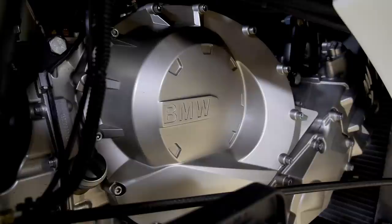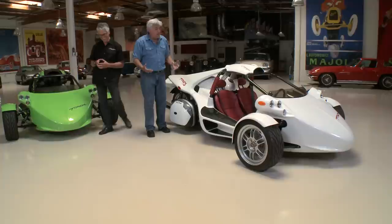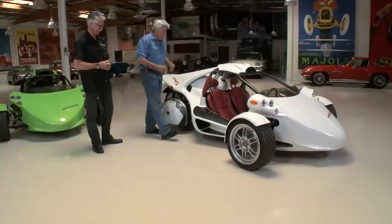How many horsepower are you making? 160. And it weighs what? 1,150 pounds. The motorcycle probably weighed 500 pounds. With this, you can put all the power on the ground because you're well planted. It's hilarious that they come out of Canada — probably the second coldest place in the world, after Santa Claus — and that's where they're manufactured.